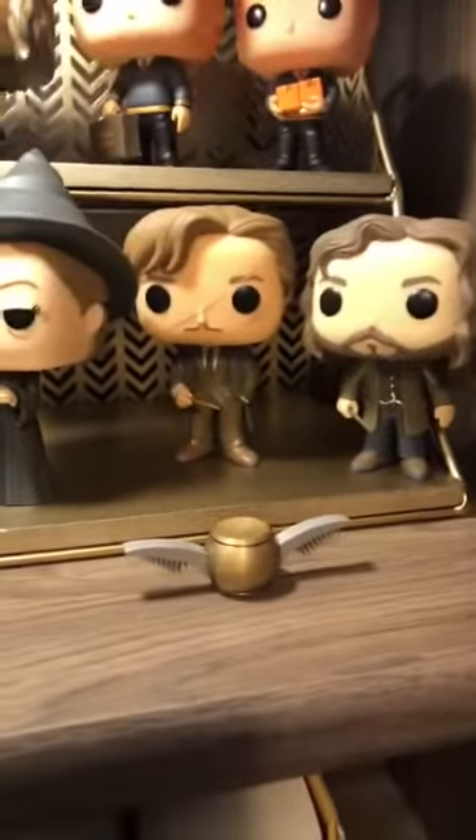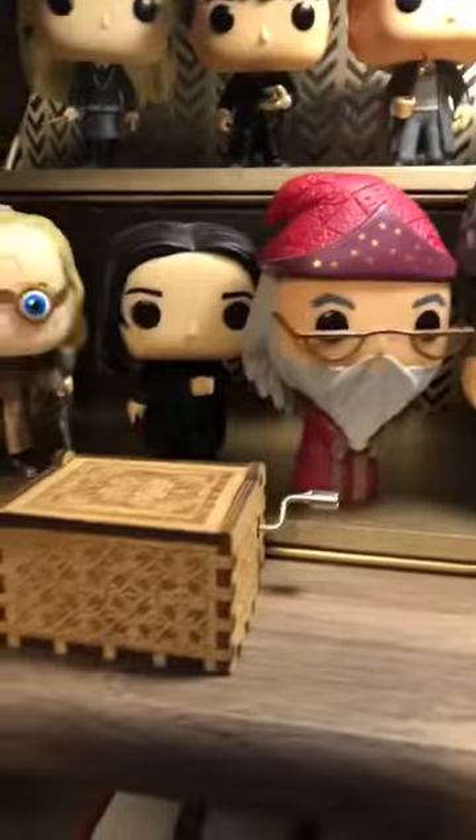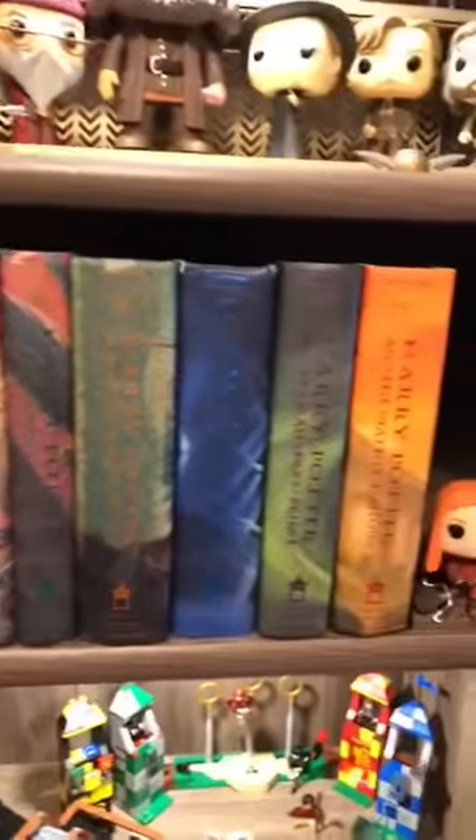That is a Snitch Fidget Spinner — I'm not even kidding. That is a music box that sings the Harry Potter song. These are all the original books, and this one, number two, is signed by J.K. Rowling. I'm not even kidding. And that's kind of how this all started.